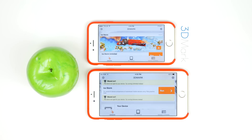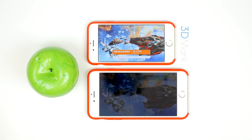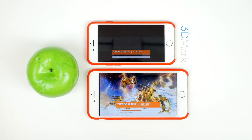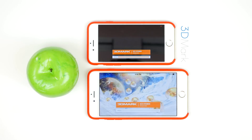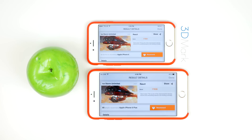Moving on to another GPU benchmark, I ran 3DMark and tested it on Ice Storm Unlimited, which really tests the limits of a device. After running these series of renderings, the iPhone 6 and 6 Plus both came out with some pretty impressive scores up there with other flagships I have seen this year, with the iPhone 6 at 17,361 and the 6 Plus at 17,838.